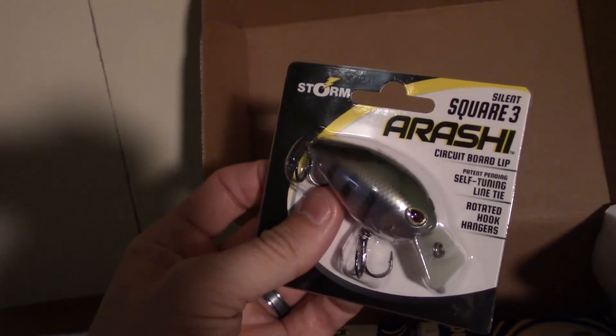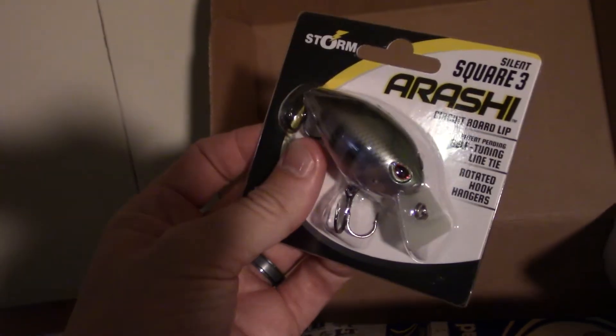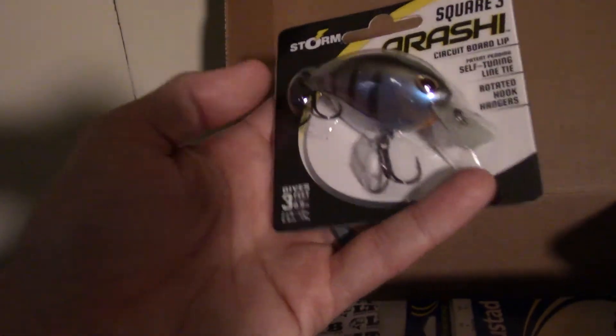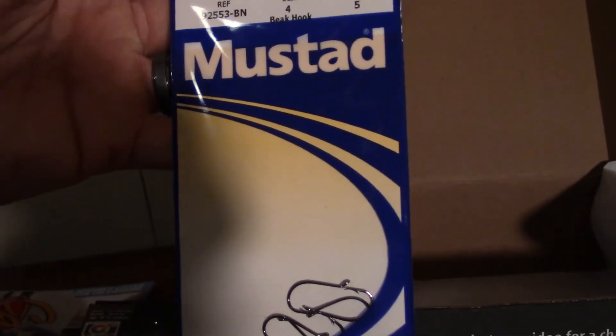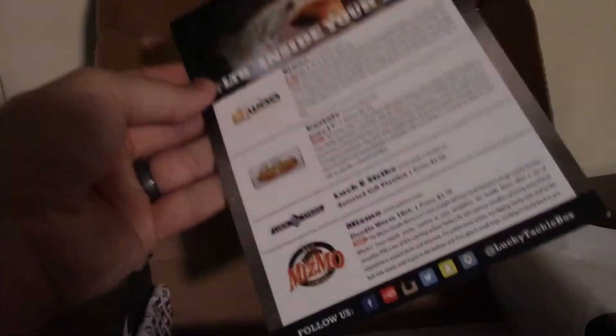There's a Storm Arashi circuit board lips crankbait — this is a square bill with a self-tuning line tie. It's about a three-foot crankbait, and a Mustad size 4 beak hook. As always, you also get the Lucky Tackle Box guide to what comes in the box.